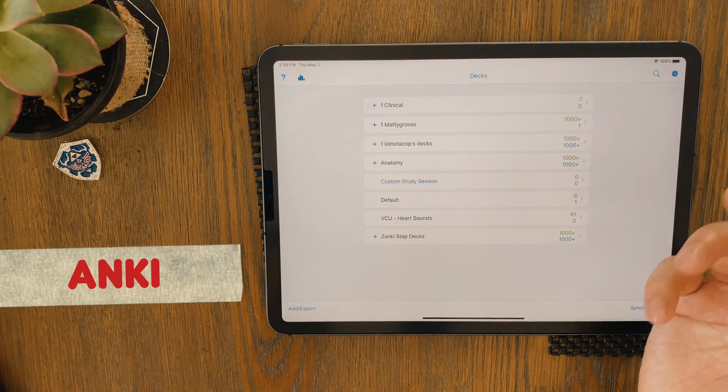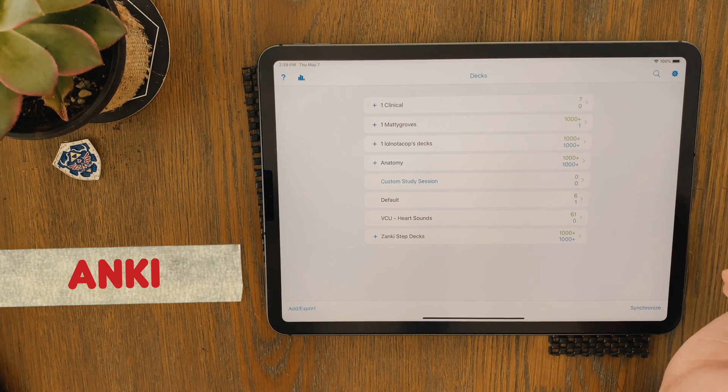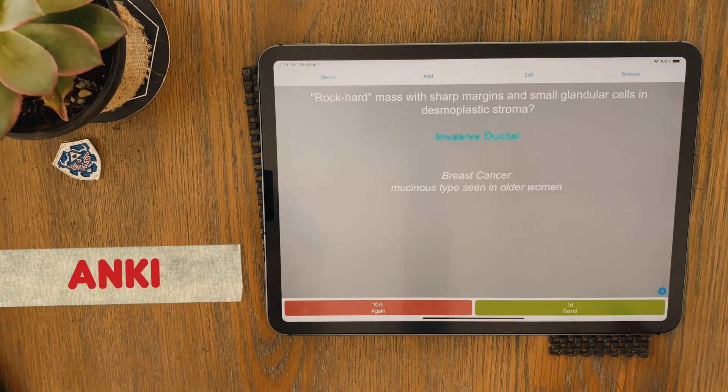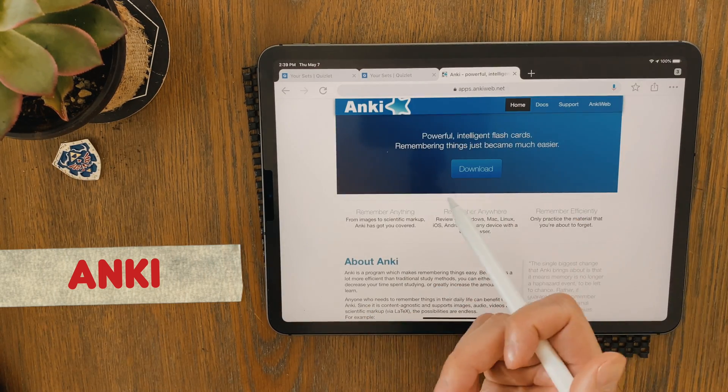Anki is a free app on all devices except iOS — iPhone and iPad users have to pay $25, but it's a one-time payment. Compared to Quizlet's subscription plan, Anki can end up being more cost-effective if you plan on using flashcards for more than a year. Anki can be used offline, though you'll need internet at some point to sync your spaced repetition stats across devices. Unlike Quizlet, Anki can't be accessed through a browser — you have to download the program — so that library example probably wouldn't work unless you downloaded Anki on that computer too.